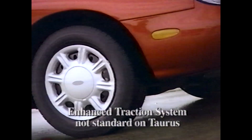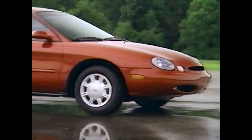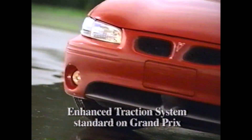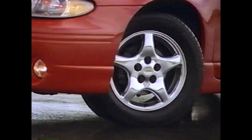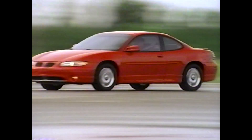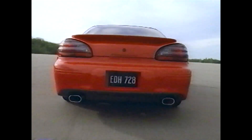Imagine yourself accelerating on slick pavement. It could be a nightmare in an antique or even in a modern car without traction assist. Not with Grand Prix. Automatically, Grand Prix's enhanced traction system slows the spinning wheels by adjusting engine power and transmission gearing to provide the maximum control and traction available. Pontiac knows that power is useless if not properly controlled. Such thinking made the enhanced traction system a Grand Prix standard.